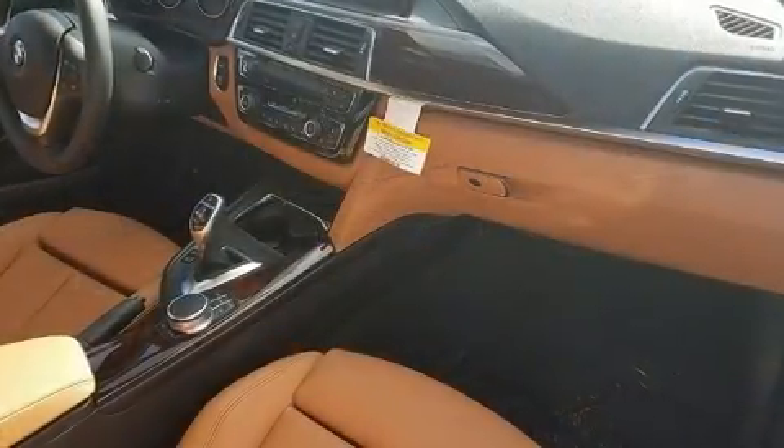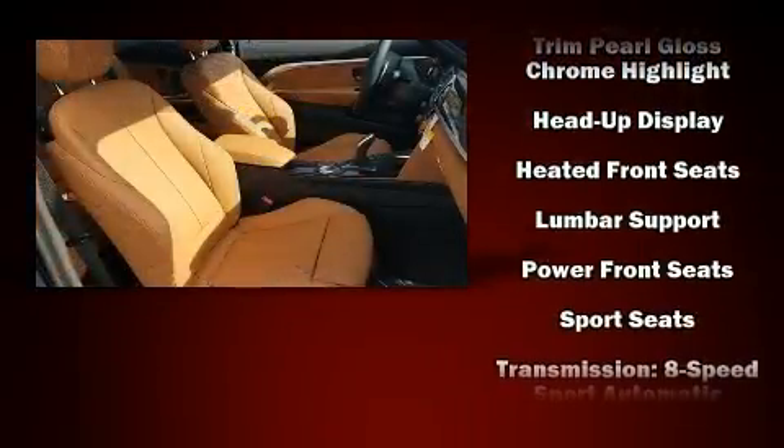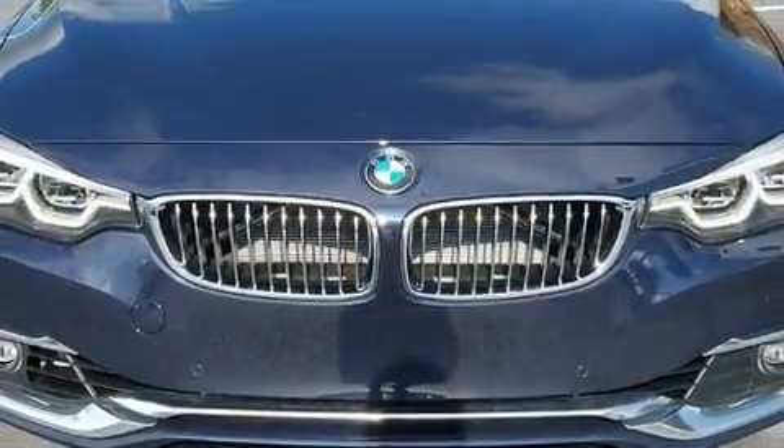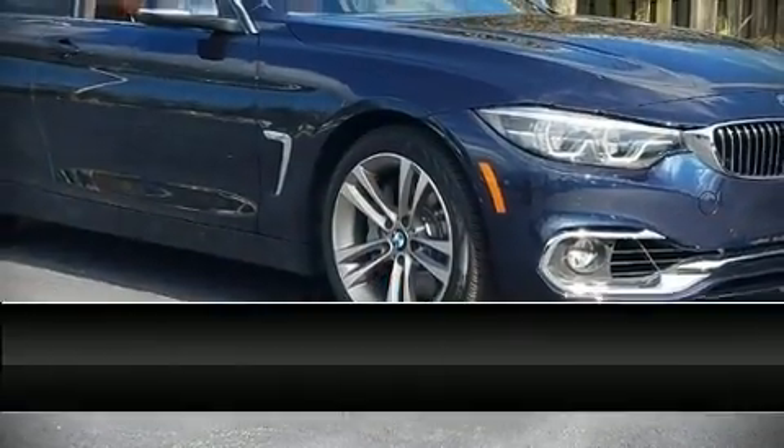You and your passengers will enjoy the stereo system, which includes a CD player with MP3 capability and 16 speakers, yielding a symphony-like audio experience. You'll never lose visibility with rain-sensing wipers, which activate automatically when the drops start to fall.